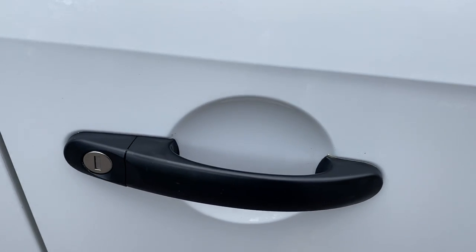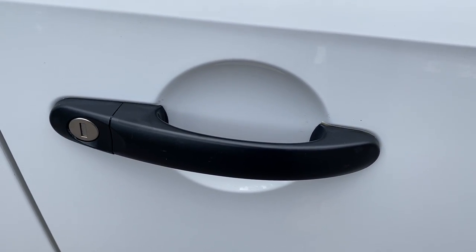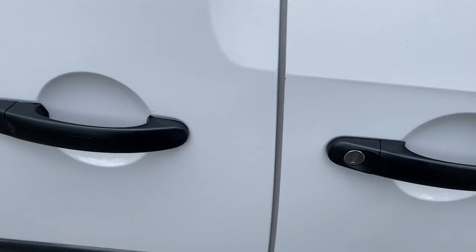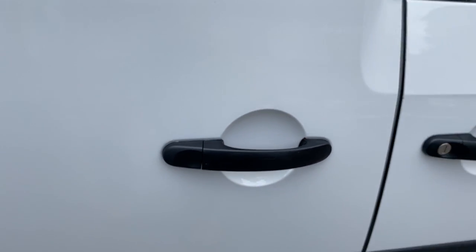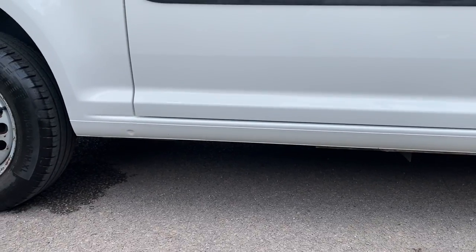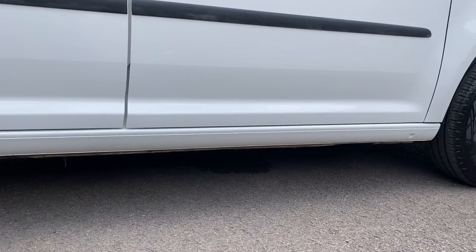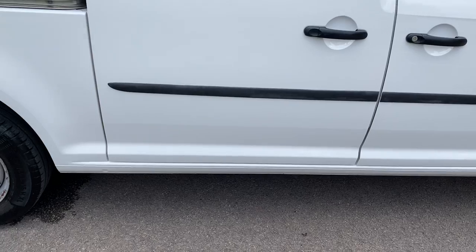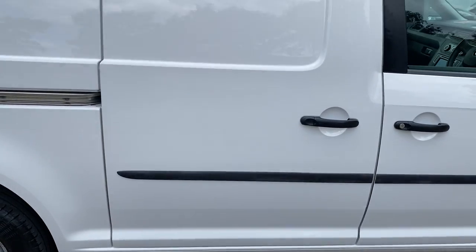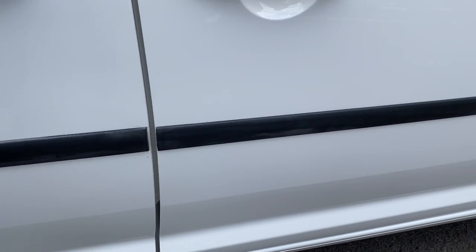Your door lock shows no signs of any break-ins or scratching behind the handle. Same with the passenger sliding door lock. Going down the length of the vehicle, it appears to be all in good order with no damage. The sliding door as a whole on this side is in good order as well, and your side protective rubber strip again has no damage.